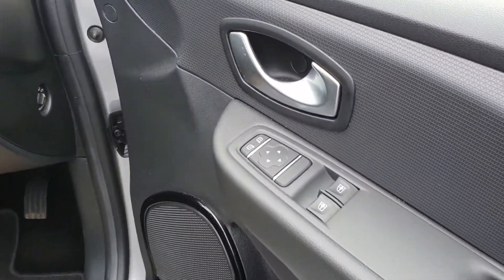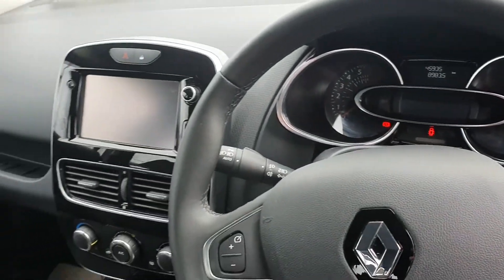It also comes standard with electric windows, electric mirrors, a media system, and keyless entry.